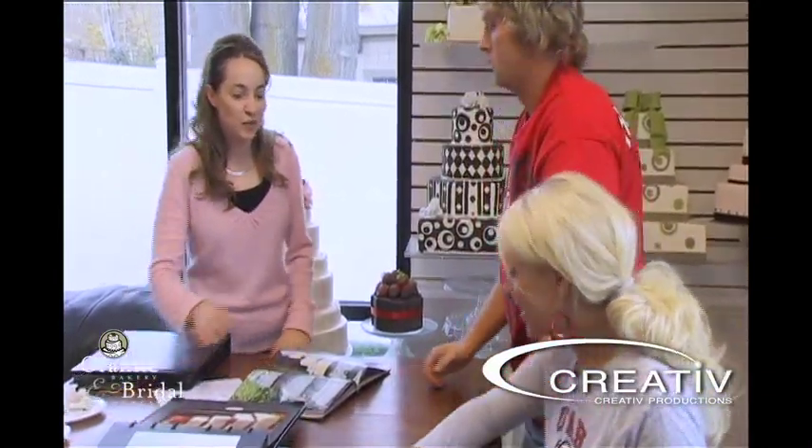Thank you so much. Thank you. Thanks for showing us and letting us taste your cake. Thanks for letting me eat some of that cake — it was great. No problem. Thank you for coming in. Have a good afternoon.